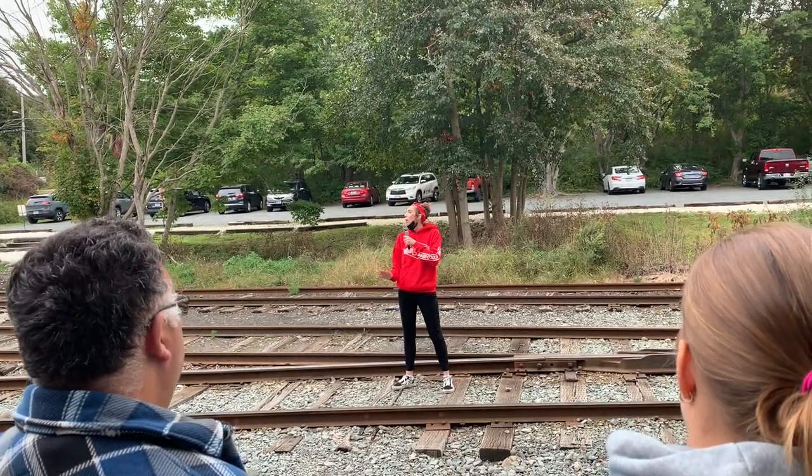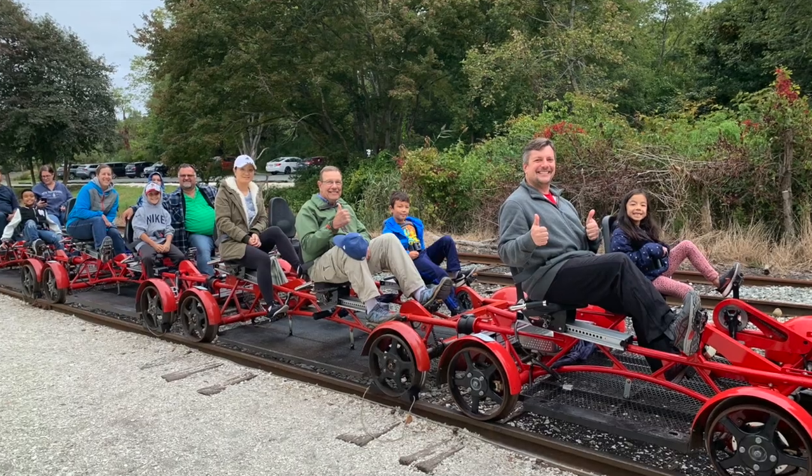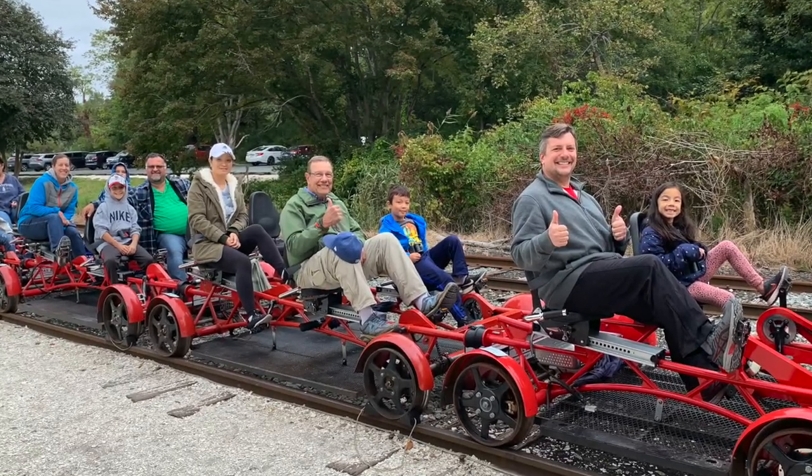After a quick safety briefing, you're loaded onto your bikes. And after a quick brake check and photo op, you're on your way.